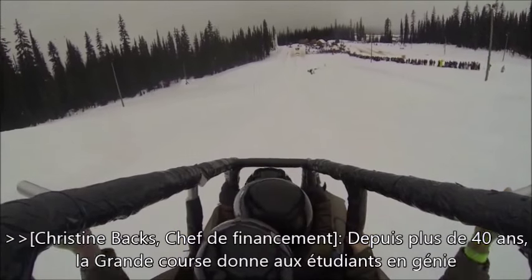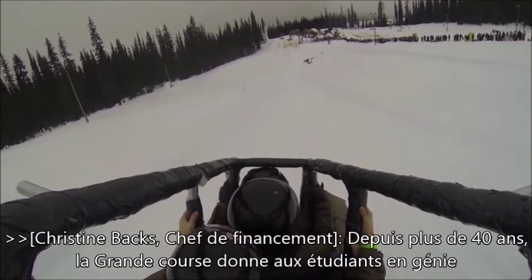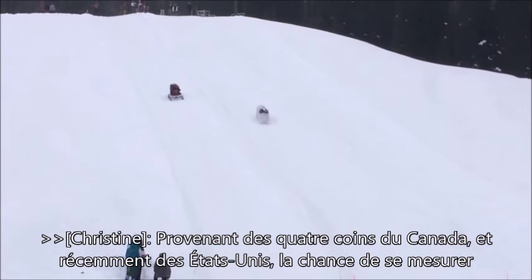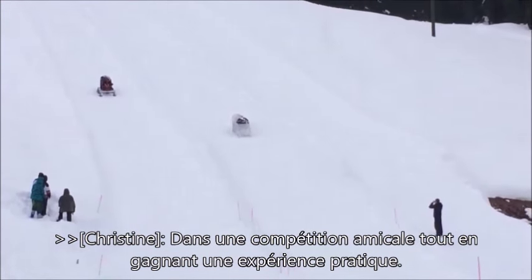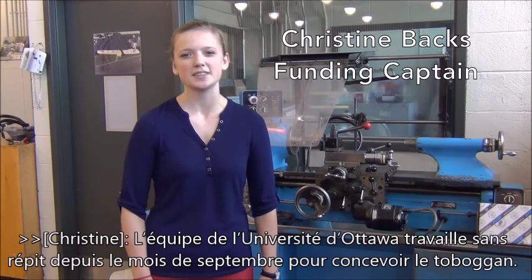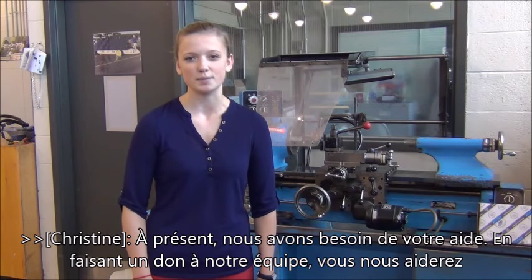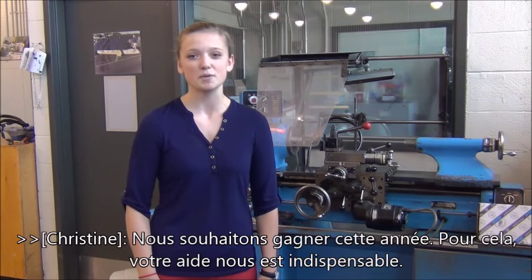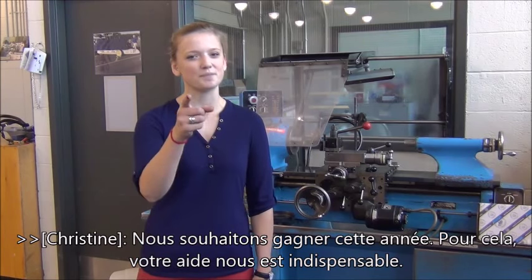For over 40 years, the Great Northern Concrete Toboggan Race has provided engineering students from Canada as well as the US the opportunity to participate in friendly competition and gain hands-on experience. The University of Ottawa team has been working tirelessly since September to design our toboggan, but now we need your help. By donating to our team, you will allow us the ability to afford materials to build and test our toboggan. This year we want to win, and it won't be possible without you.